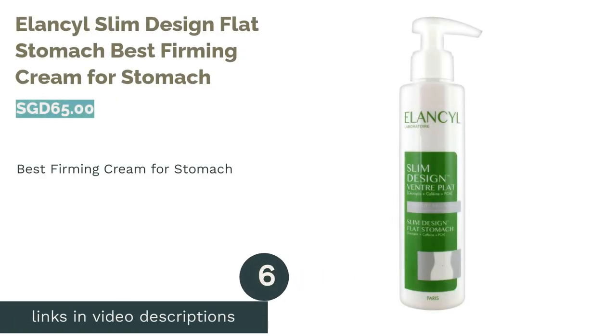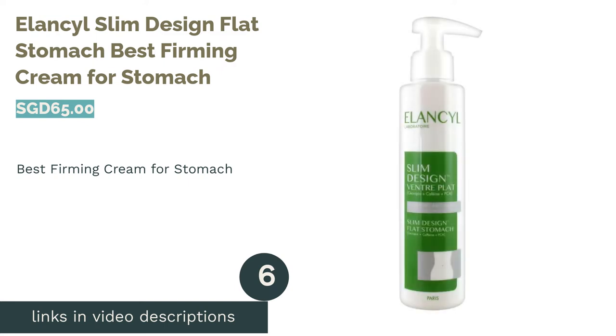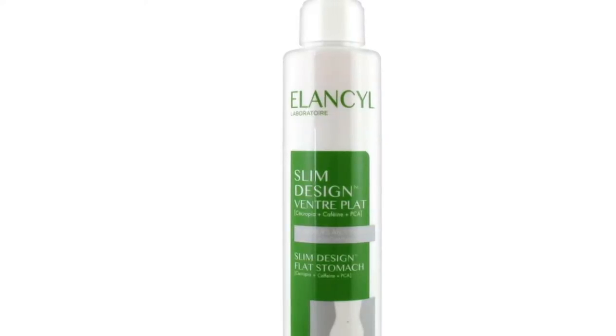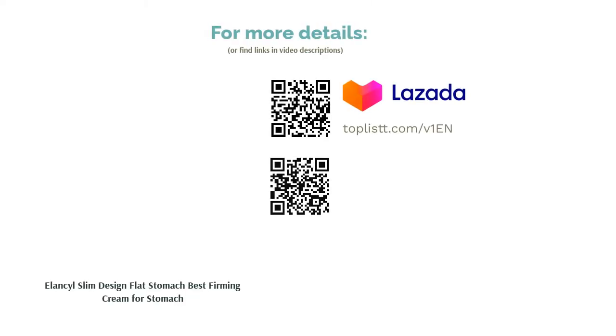The next product is Lancel Slim Design Flat Stomach, best firming cream for stomach. Here's another reason to love caffeine. Among the key ingredients in this product, caffeine is helpful to boost metabolic rates, increase fat burn, and reduce the appearance of cellulite. Resculpt and redefine your angles within 28 days with a brand that has been pioneering this market for 45 years.